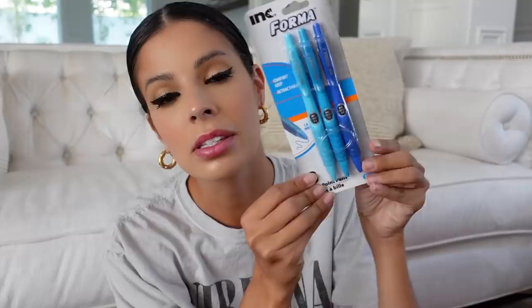I bought blue pens. I don't know about your household, but my household — all pencils and pens and markers and Sharpies go missing immediately. So I did a little re-up. Dollar Tree is like one of the cheapest places you can find stuff like that.